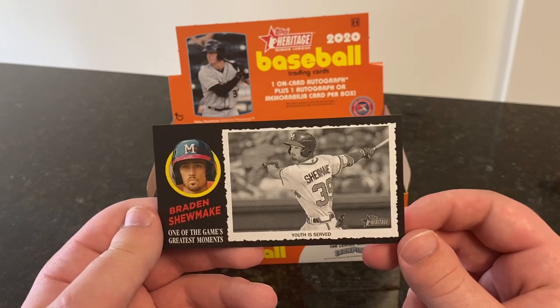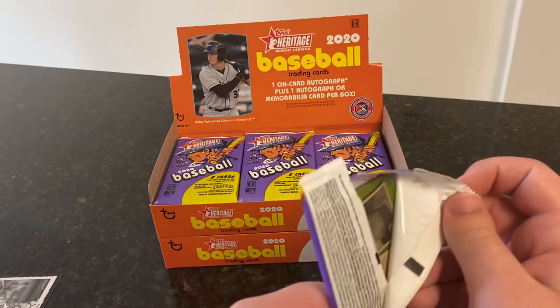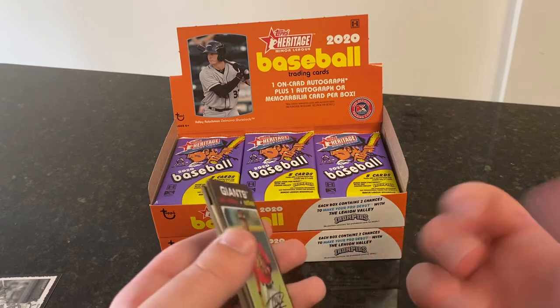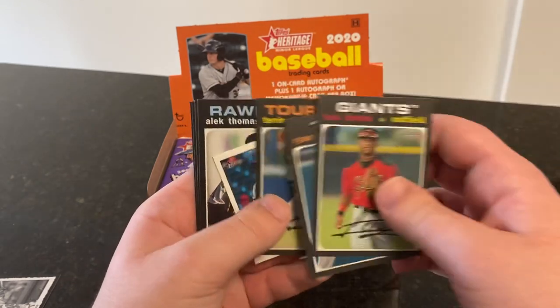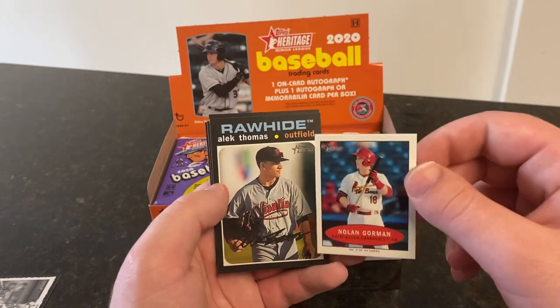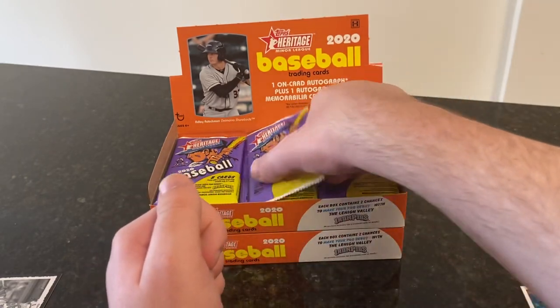I love Bowman, but I love Heritage Minor League more. I know it doesn't hold value long-term like Bowman, but I really just like the players in their minor league uniforms — that's what I grew up with. Braden Shoemake, second overall pick for the Braves, is our game's greatest moments box topper. Let's get right into it: one autograph and one relic, or as we learned, two autographs per box. We've got Luis Matos, Ryan Mountcastle, Taren Vav. We're probably going to want to see duplicates because it's just a 200-card checklist. Nolan Gorman's are Bazooka, Alec Thomas, Nolan Jones, Dominic Fletcher, and Davey Garcia.